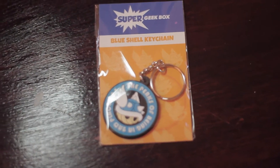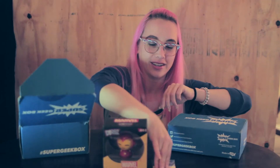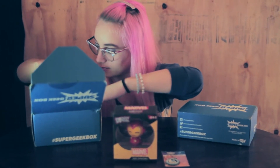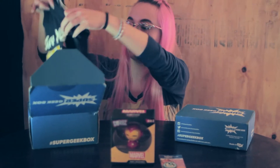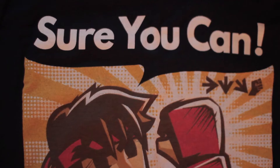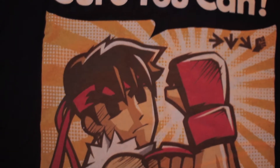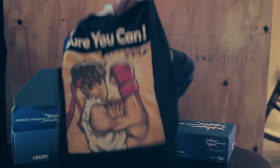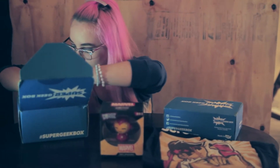Cool, a keychain for Super Mario — the perks! So we get our exclusive t-shirt, which is this Ryu t-shirt. How cute is this? I can't wait to wear it. I'm really excited about that. Perfect video game shirt.